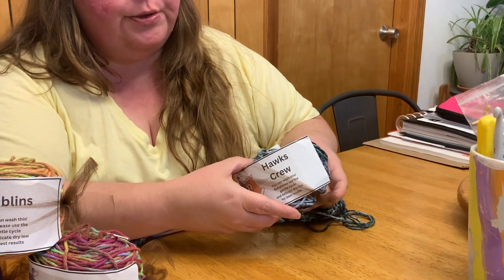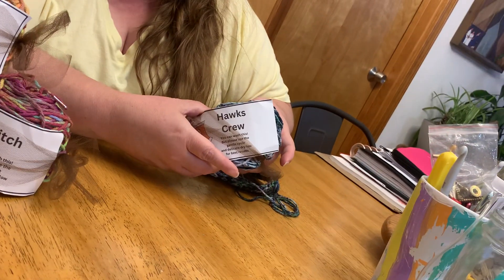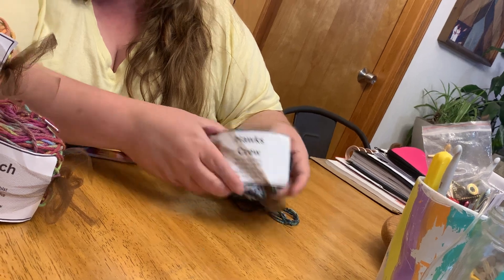She sent me four different colors. This one here is a blues and greens with mixes of different oranges and yellows in it too. It's called Hawks Crew.